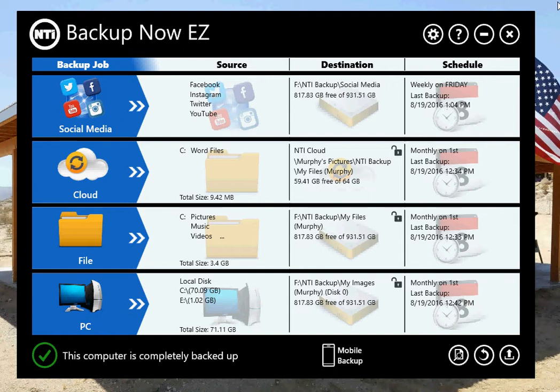It consists of five different backup jobs for protecting your digital stuff. We support social media backup, cloud backup, file and folder backup, PC or complete system backup, and of course mobile backup.